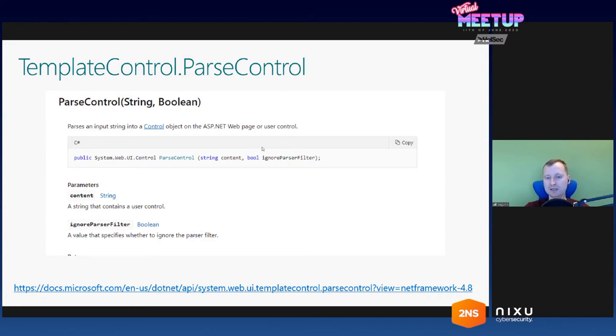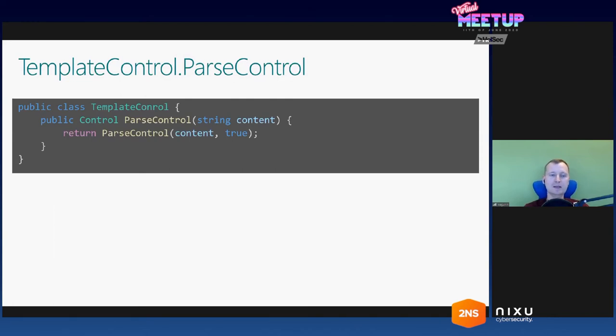In this case, we would be able to bypass all the restrictions in SharePoint. But I would usually expect that the first version of this method — with only one string parameter — would default this second parameter to true, making it the secure version. I was not ready to give up on this target, so I went and decompiled this method in the .NET libraries. And luckily, what I see is that the first implementation with only one parameter actually defaults the ignore-parser-filter parameter to true — so this is the unsafe version of this method call.